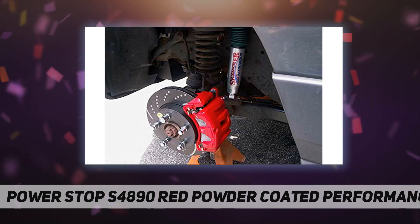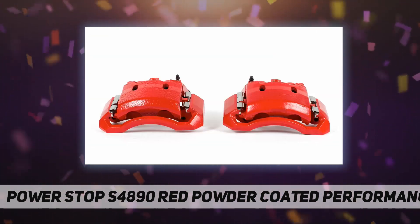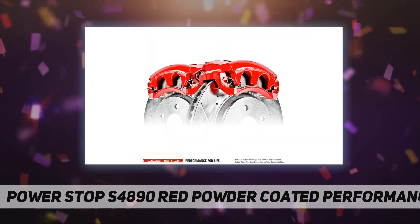The caliper and the bracket are remanufactured in our Chicago, Illinois facility and treated to a high temperature red powder coating. All new premium boots and seals are used along with high temperature silicone lubricant on the caliper pins for long life.